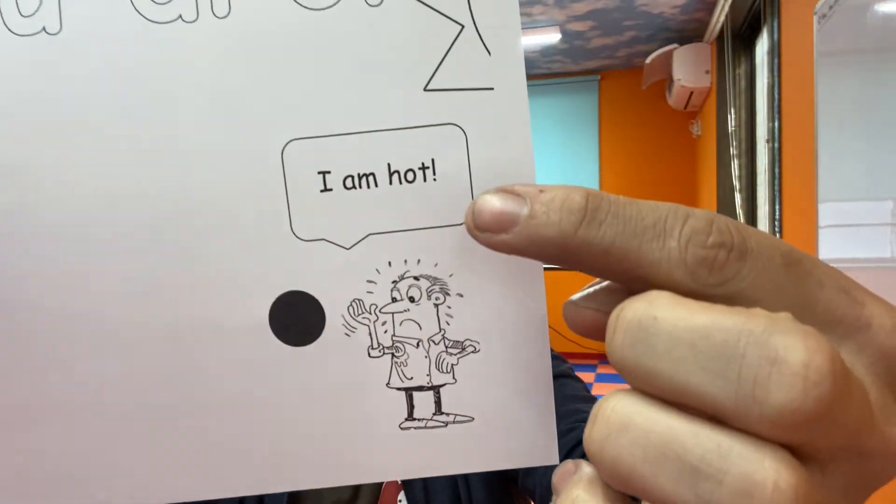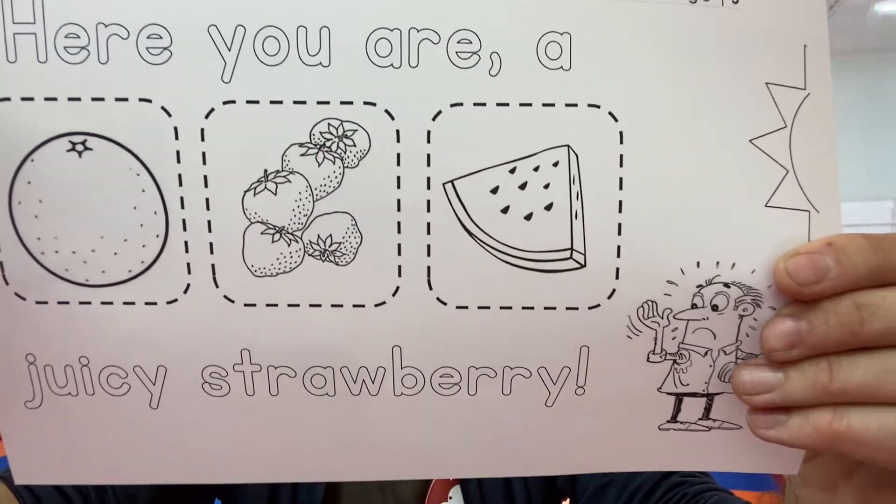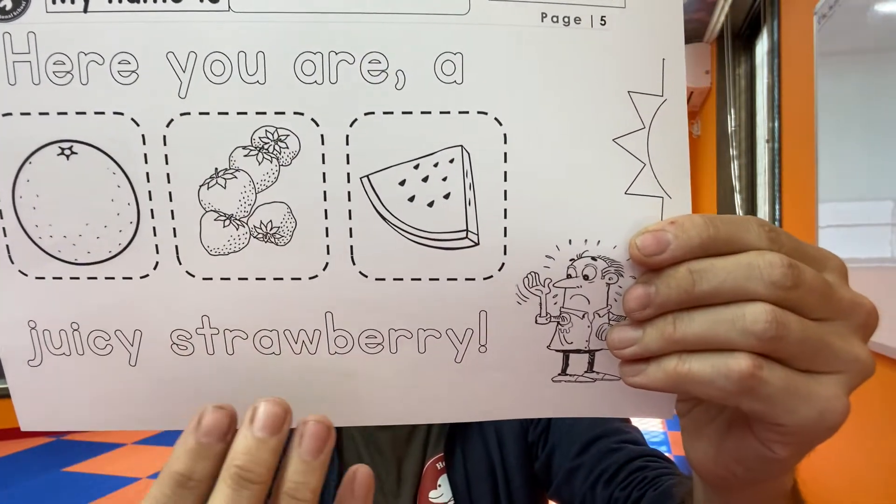Dad's going to say 'I am hot.' Your child's going to say 'here you are.' Which one is it — chocolate or strawberry? All you have to say at home, dad or mom, is 'I am hot.' They say 'here you are' and give you the correct food. That's what gets the ball rolling. Here's number five: 'Here you are, a juicy strawberry.' Getting a bit harder, obviously. Try that one at home too — put a strawberry on the table, put a banana on the table. Say 'here you are, a juicy strawberry,' have them go to the table, pick up the correct one, run back to you, and say it as they give it to you.